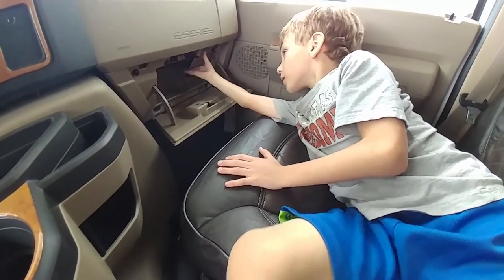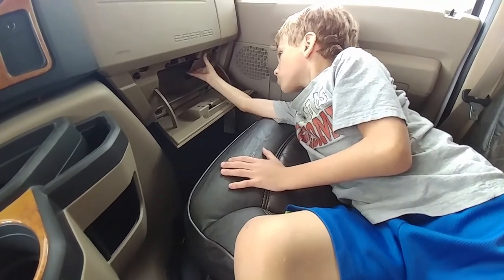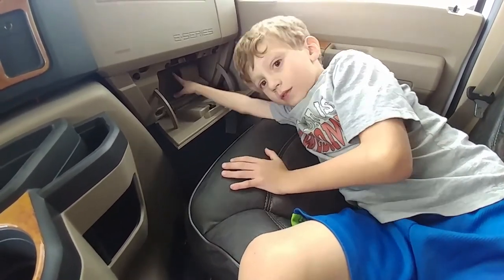We were looking at a Mini Winnie, which is pretty comparable. This seems to have a lot nicer upgrades.